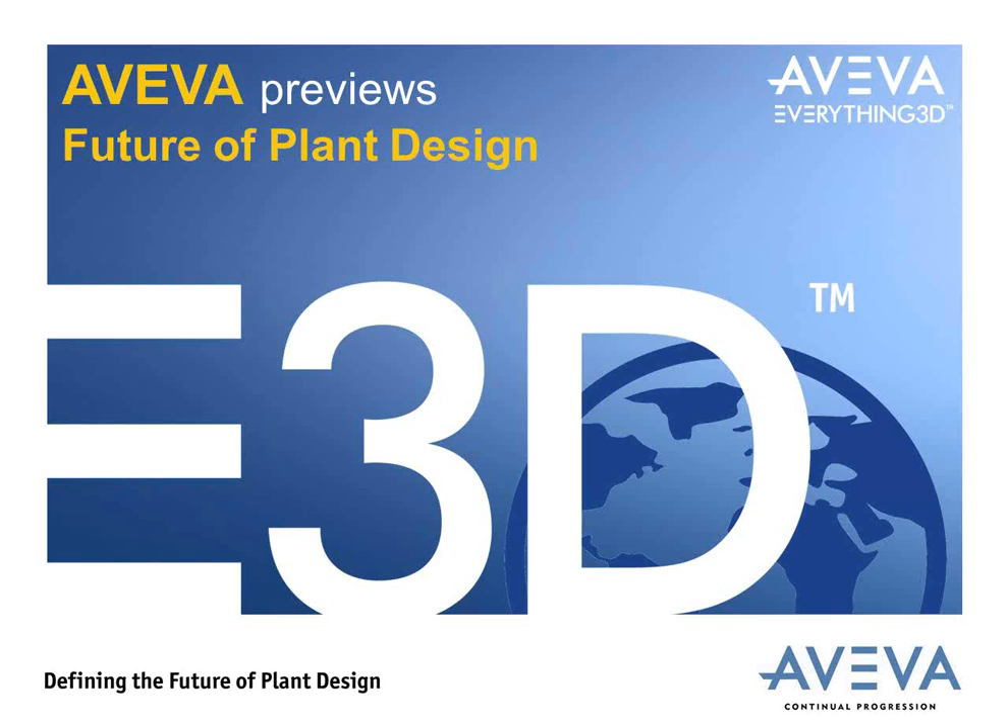On the 12th of October, a couple of weeks ago, we previewed the launch of our new generation of plant design product, which is called Aviva Everything 3D, shortened to E3D. This presentation is really to help you understand two very important things: why is Aviva doing this, what is our vision, and what direction are we planning to take with this new generation of plant design? And what is Aviva E3D — what does it do? Over the next 40 minutes, I'll attempt to answer these questions and share Aviva's strategy for the new generation of plant designers.